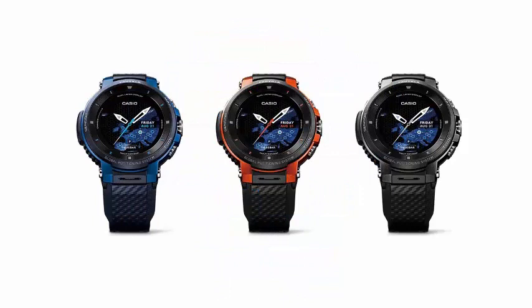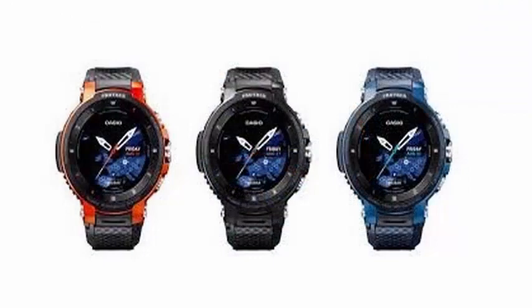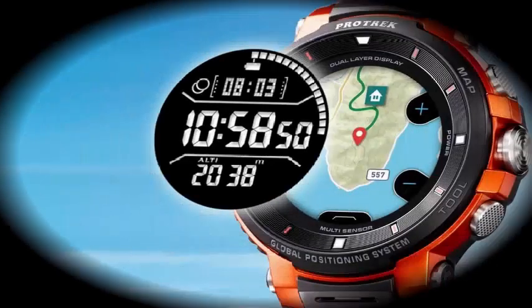The company has also improved the black and white screen layer. Instead of just showing the time, the WSDF30 can also display sensor data such as atmospheric pressure and altitude, just like other ProTrek outdoor clocks.